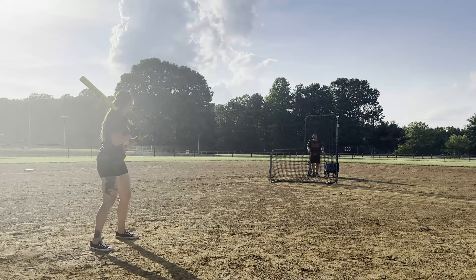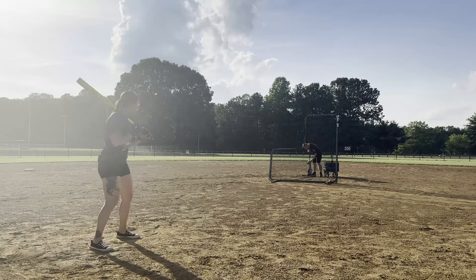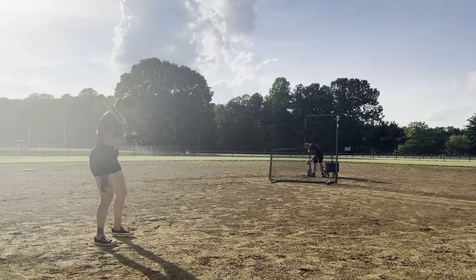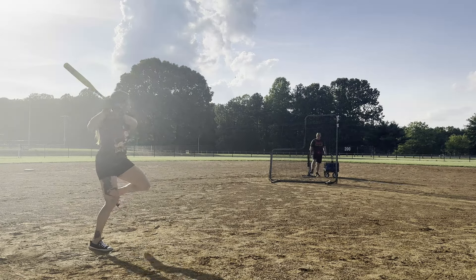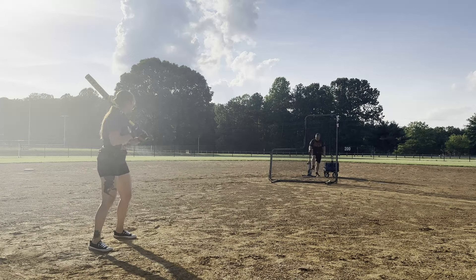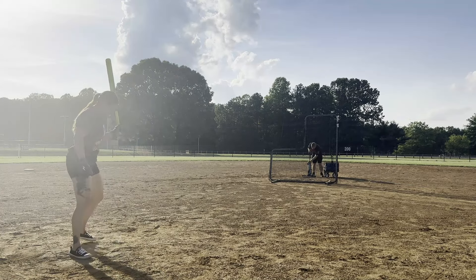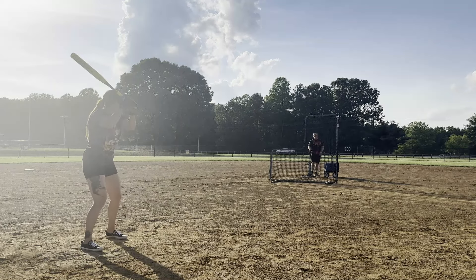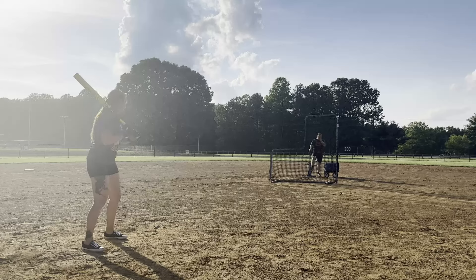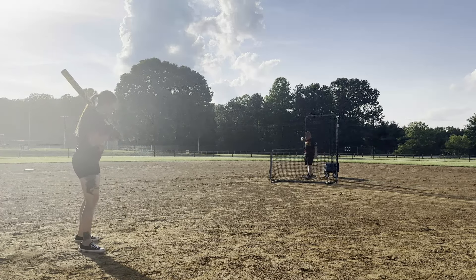Yeah, that was a good hit and a nice hard line drive. 57 miles per hour — that was 67 I think. 60 miles per hour. 59 miles per hour. 59 miles per hour — off the fence! Three left. 62 miles per hour. These are not the right shoes to wear, still look good though. 59 miles per hour — whoa, that was a mishit too. Yeah, I felt the sweet spot. 49 miles per hour.